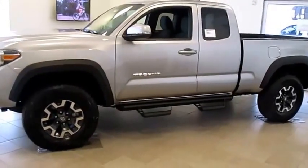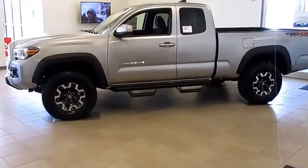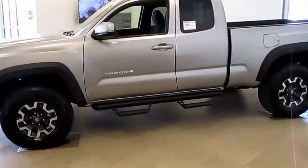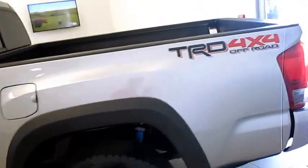Also on this truck they have introduced keyless entry where you can actually just put your hand on the door and it will open the door. You can also swipe your finger across the door handle and it will lock the door.